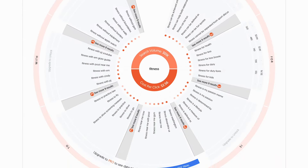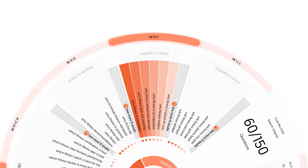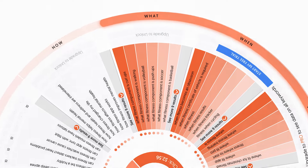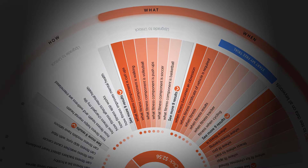The website will generate a visualization of questions people are asking about fitness. You've got a wheel of different categories like what, where, when, why, and so on. If you click on the what section, you'll see questions like 'What fitness classes are best for beginners?' or 'What exercises burn the most calories?' Each of these questions is a potential business idea.